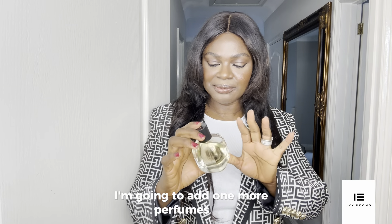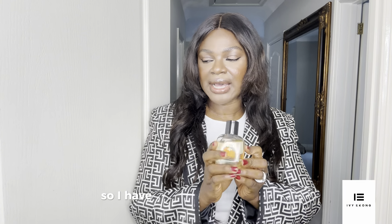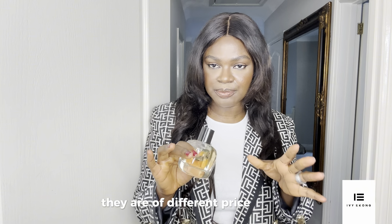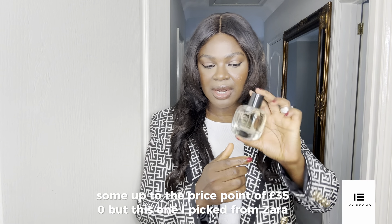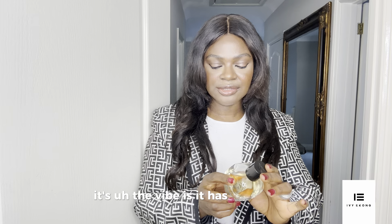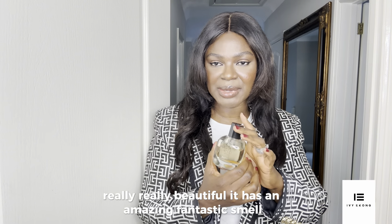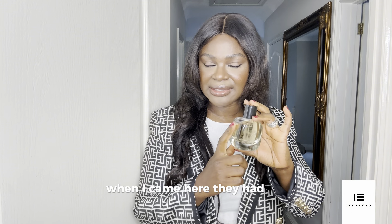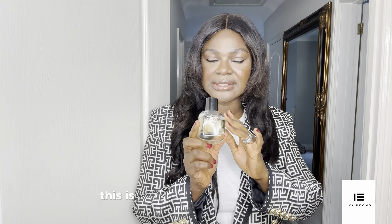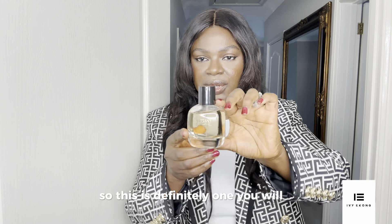I'm going to add one more bonus perfume — the Vibrant Caramel by Zara. The perfumes I've shown range up to around £350, but this one from Zara is not expensive at all. It has caramel in it and it's really, really beautiful — an amazing, fantastic smell. I bought it from Zara in Turkey, but they have it here too. If you can get your hands on it, this is definitely one to add to your winter collection.